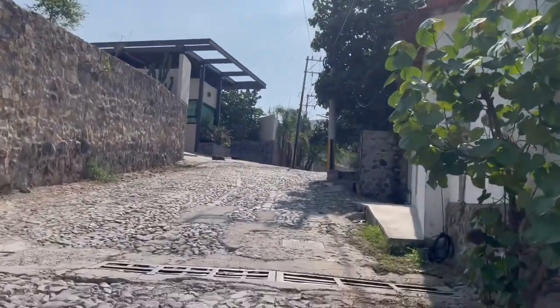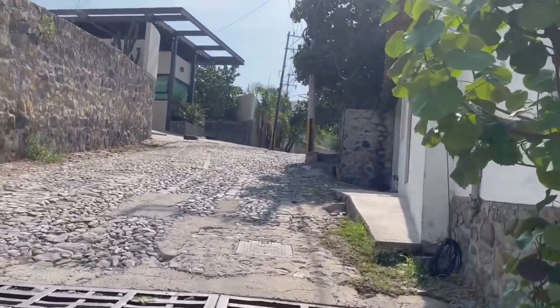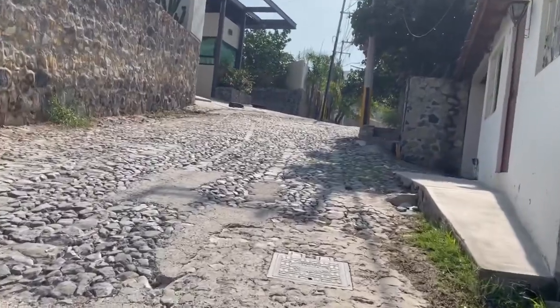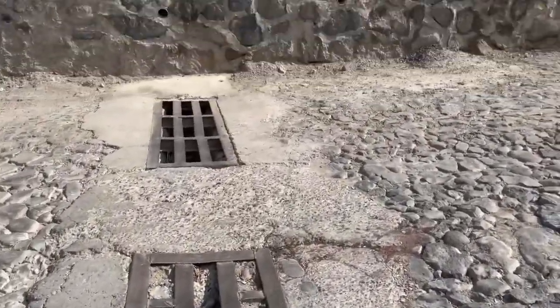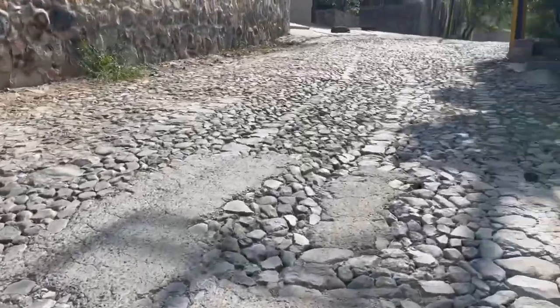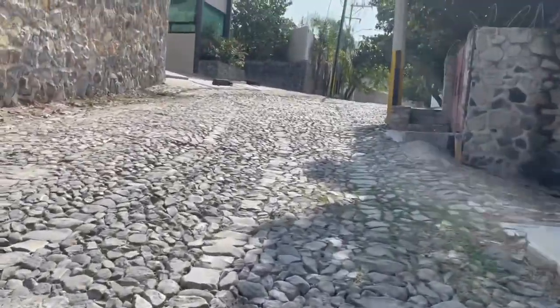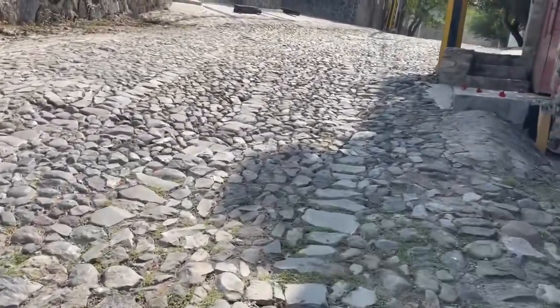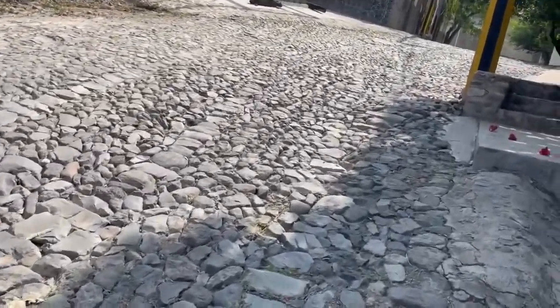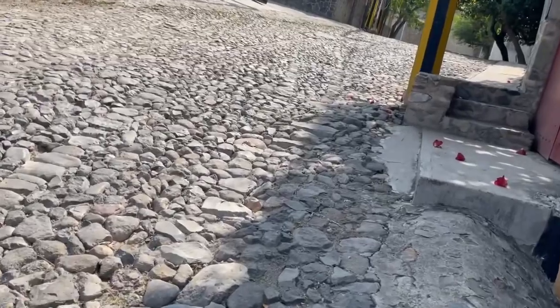We're climbing all the time. When I get up here at this little corner by this gate, I'll show you — there's another drain across the street for the water for the rainy season. Water rushes down this hill pretty much.